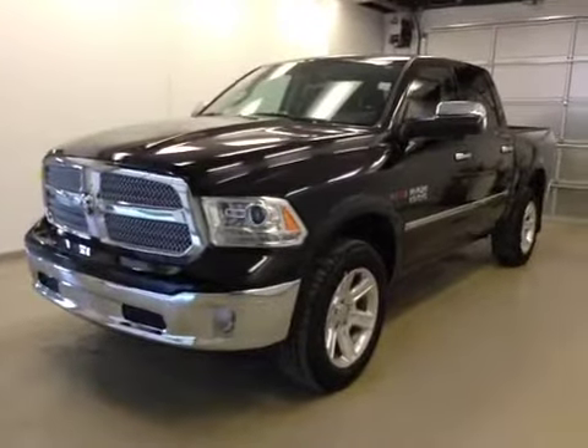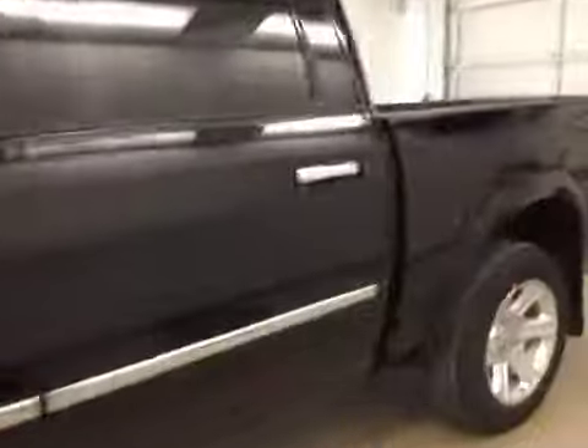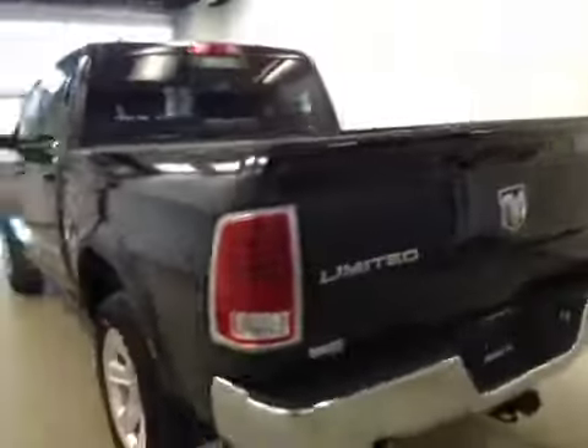This is stock number A5485, a 2015 Dodge Ram 1500 Crew Cab EcoDiesel, four-wheel drive, exterior color is black.